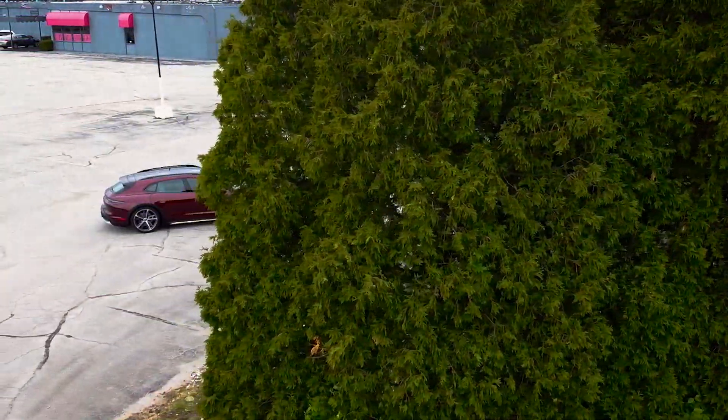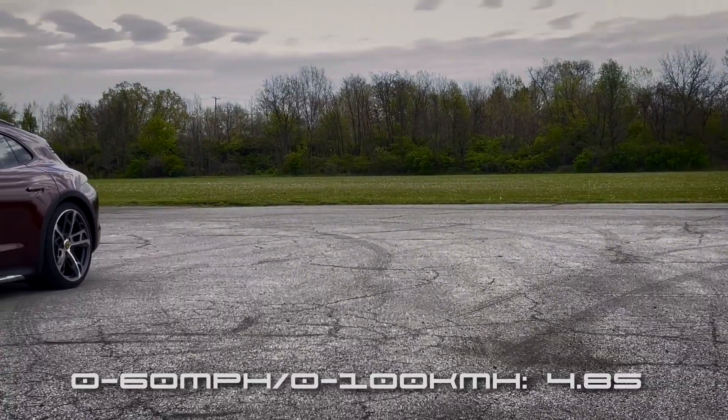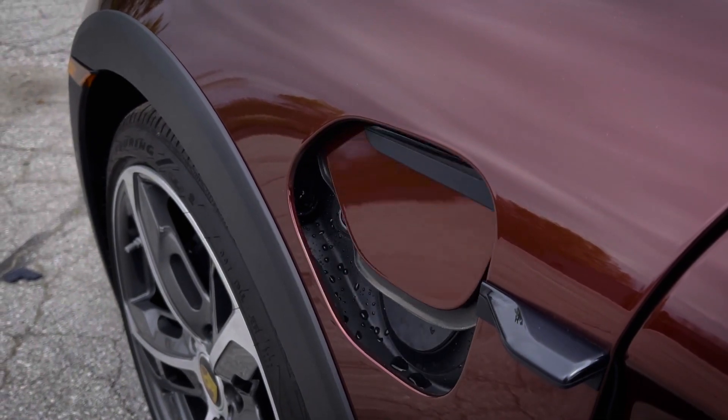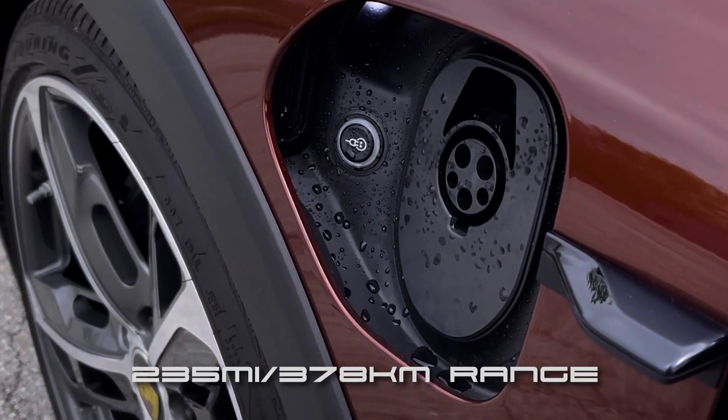With four electric motors and 375 horsepower, this red rocket sled gets to 60 in 4.8 seconds, with a top speed of 137 miles per hour. The 79.2 kWh battery equipped in this Taycan is capable of a range of up to 235 miles.